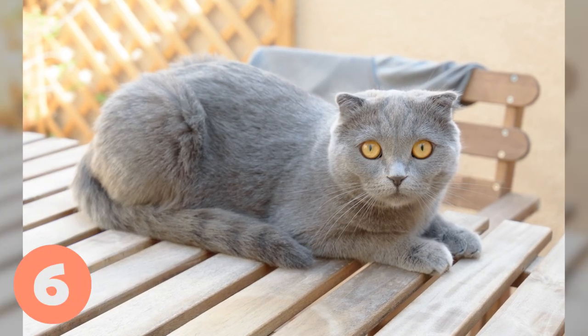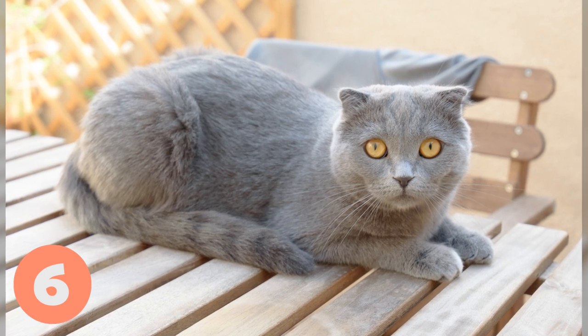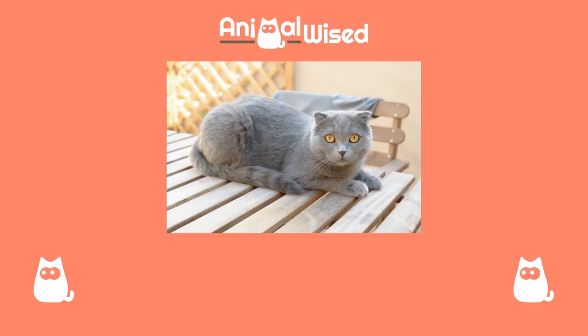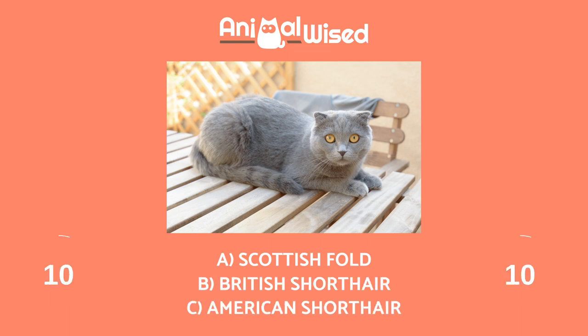Breed number six. Let's go for the sixth kitten. If you haven't got any yet, there's still time. What cat is the one in the photo? A. Scottish Fold, B. British Shorthair, C. American Shorthair.